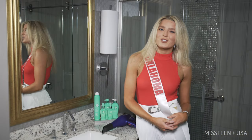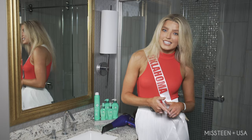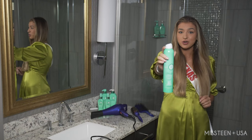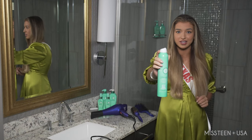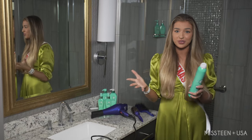I just finished blow drying my hair with the It's a 10 blow dryer and the round brush. The last step to make my hair stage ready tonight is the texture spray. This is perfect — it has a weightless formula, which is amazing so that my hair can stay light and fresh throughout the whole day.